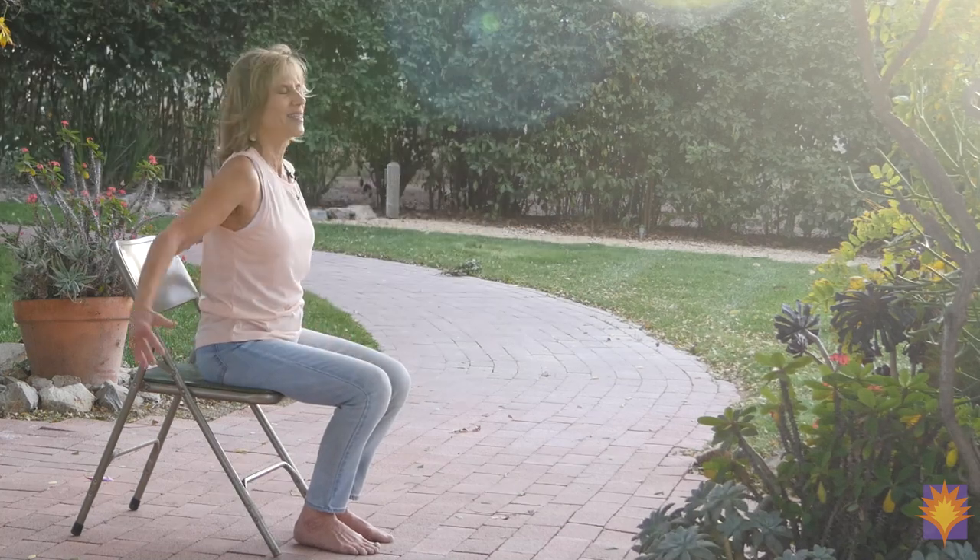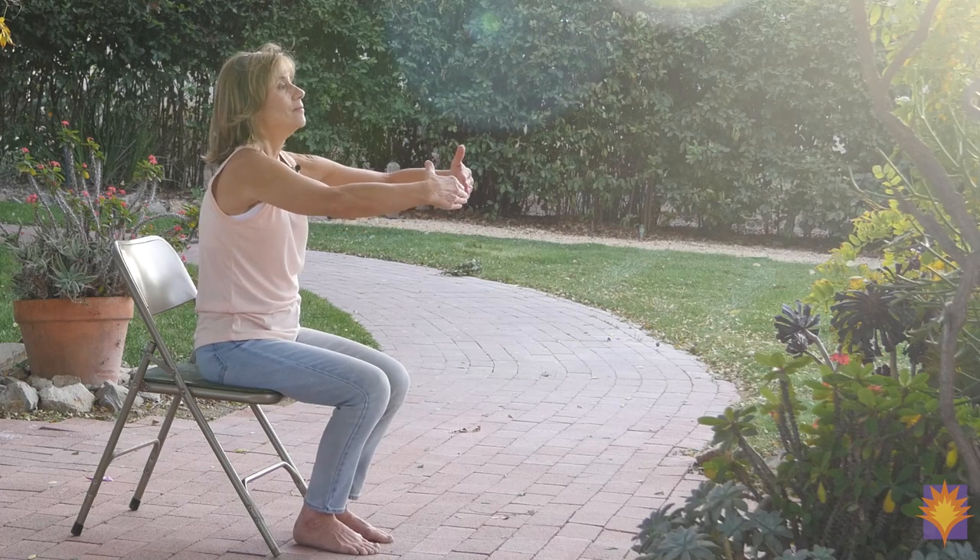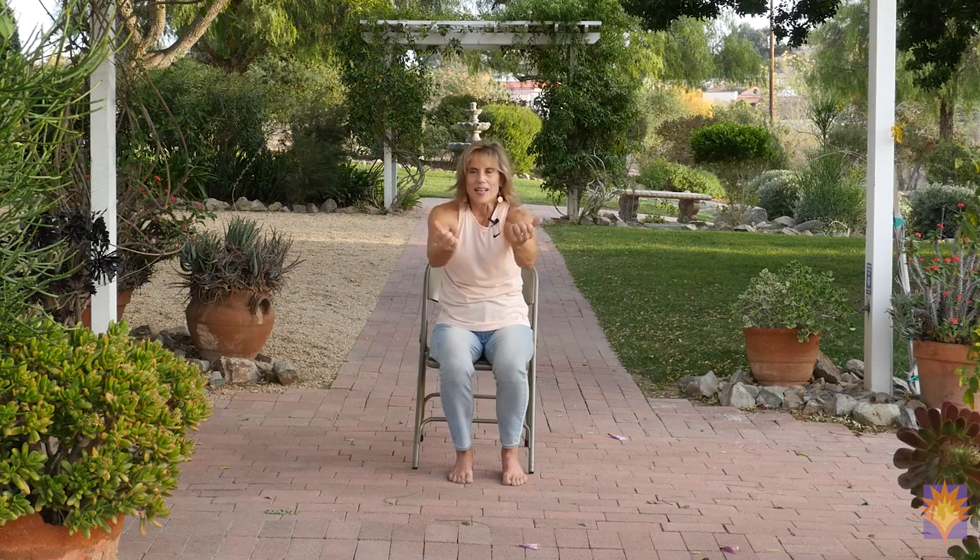Now we'll move into the hug-a-tree breathing sequence. I love this one especially because it brings oxygen, movement, and expansion into the backside of our lungs — very important. So we're going to hug a tree — see how you're opening up your back? Inhale here, exhale, pull the energy in. Inhale, hug your tree, exhale, pull the energy in. Two more: inhale, exhale. And one more: inhale, and exhale.